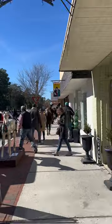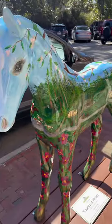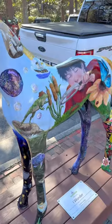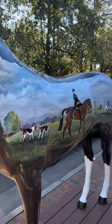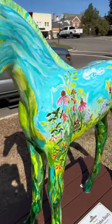The Painted Ponies Art Walk has returned to downtown Southern Pines. Each pony is painted by local artists and will be auctioned in April as a fundraiser for the Carolina Horse Park. Find the horses as you explore the shops and restaurants in downtown Southern Pines, including one at Red's Corner.